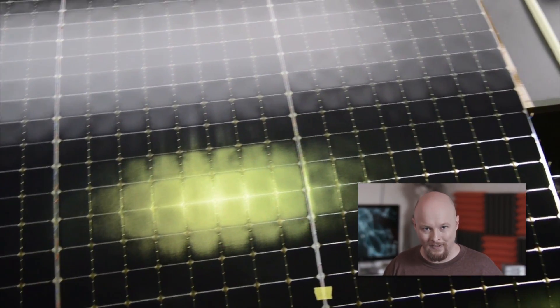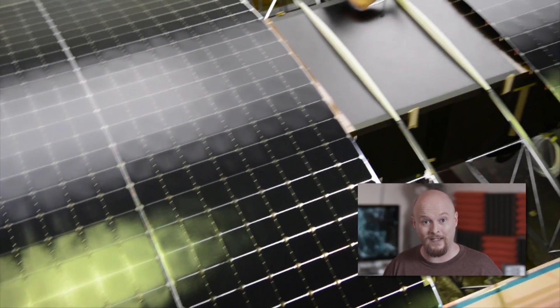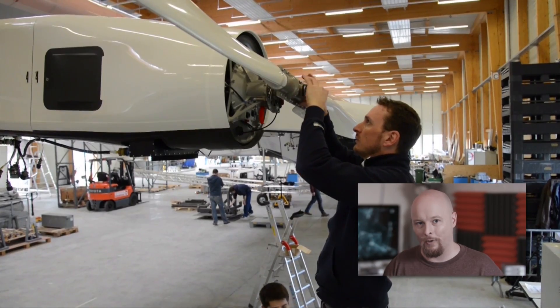Why does it need such wide wings? Well, partly for stability in flight, partly to generate lift, but mostly for the surface area for 17,000 solar panels that'll create the electricity to drive the four electric motors on board.